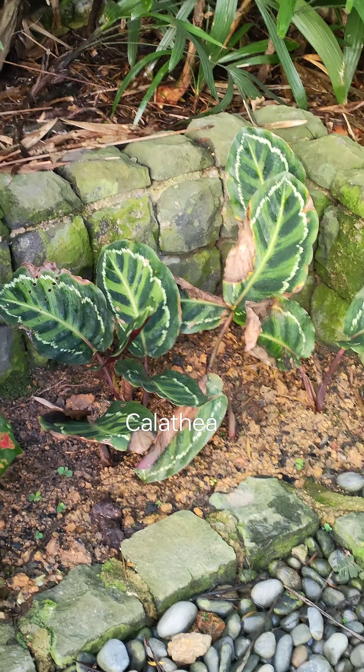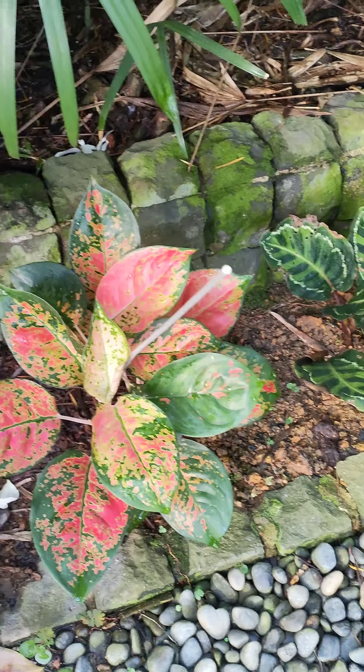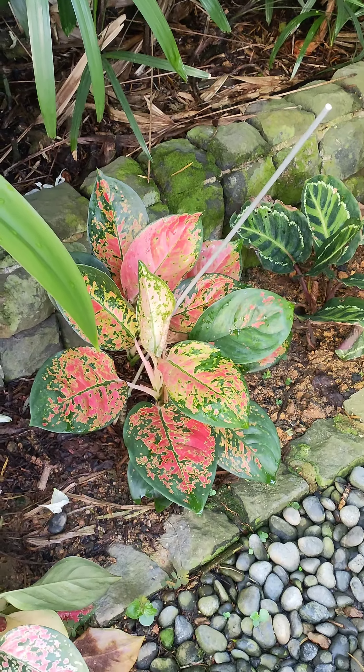Well, the Calathea is not doing too well — maybe we'll give them some time. And here are the healthy aglaonema.